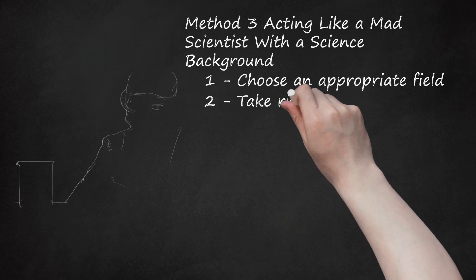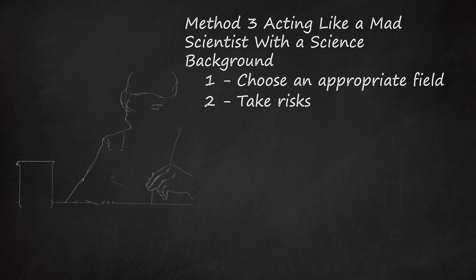Two: take risks. The mad scientist is someone who tries untested technologies and explores new scientific territory. In this respect, mad scientists are not so different from regular scientists. Look for areas in your own research where you could try some outside-the-box thinking and experimentation, within limits.